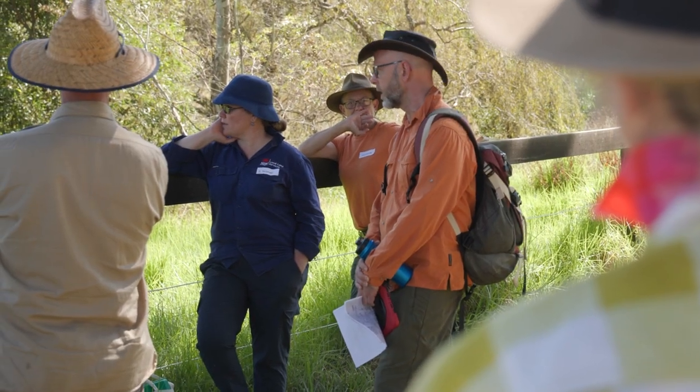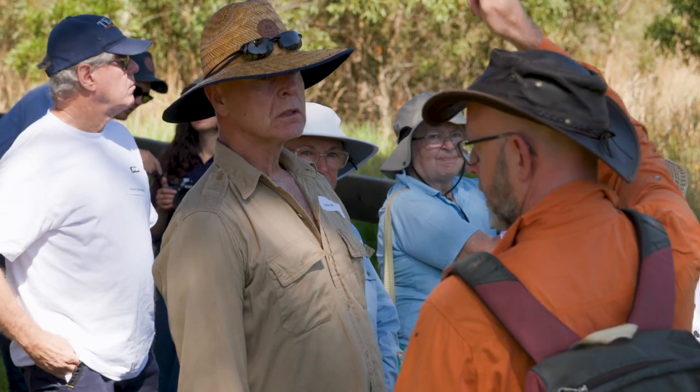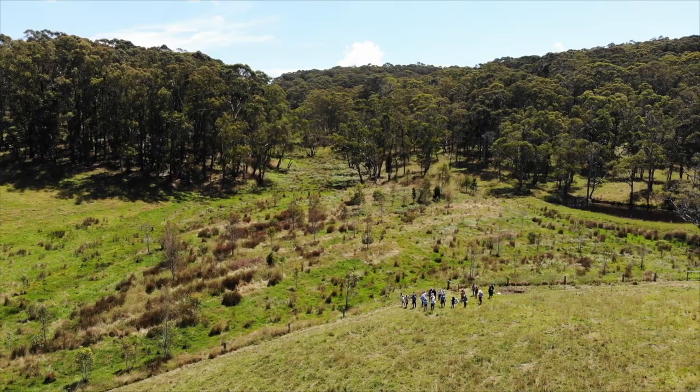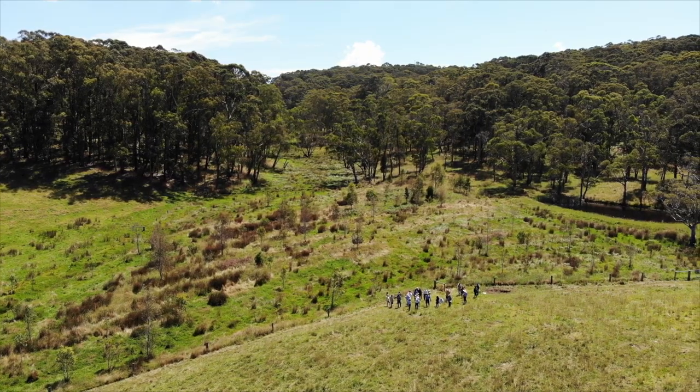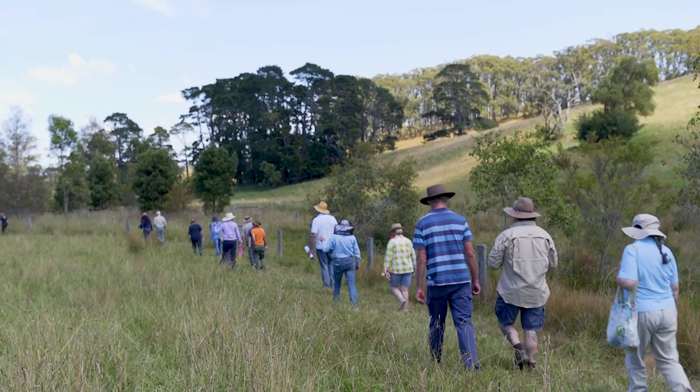I'd like to see extensive riparian conservation and reconnection works. So many of our watercourses, particularly in the centre of the highlands, are in an extremely poor condition. But we can, with collaboration amongst landowners, different arms of government, and the community, fence those areas out at an appropriate width, manage the weeds, conserve the vegetation that's left, and replant what we need to make those vibrant and robust ecosystems.